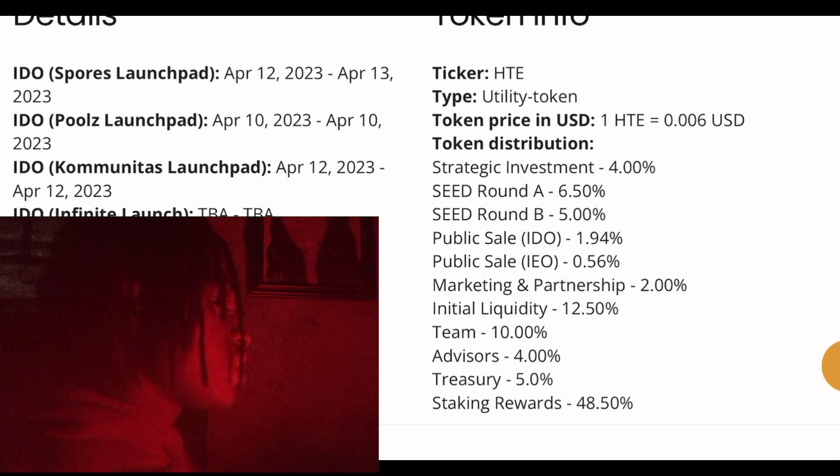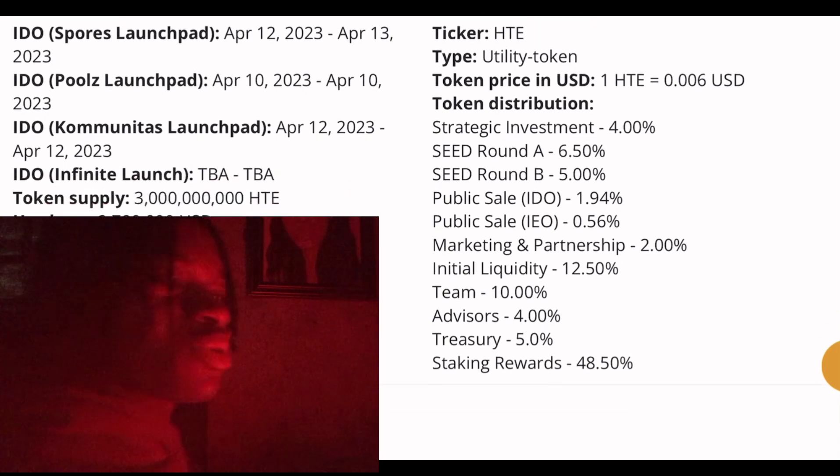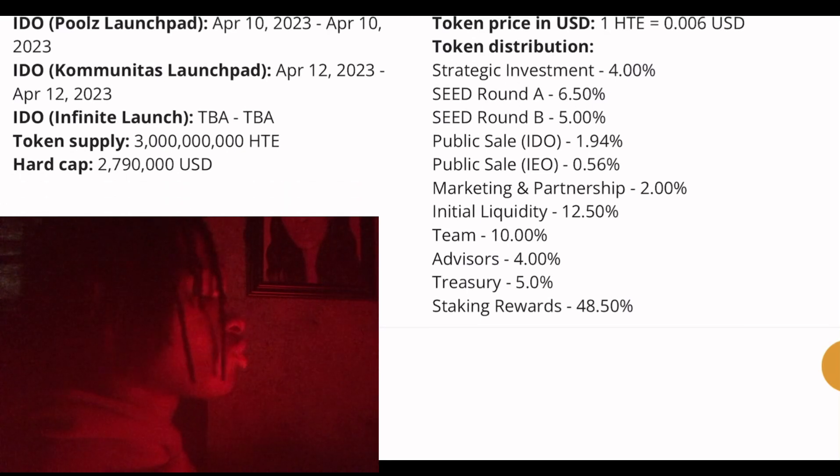They will be having their IDO on different launchpads. The first launchpad is Spores, scheduled for April 12th to April 13th, 2023. The second is Pool's Launchpad, taking place on April 10th, 2023 — just a single day. Then on Communitas Launchpad, their IDO starts April 12th to April 12th. So don't miss out.